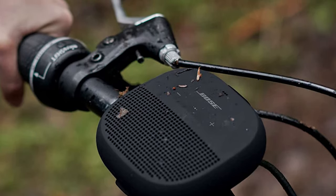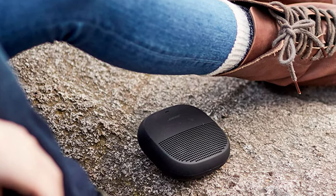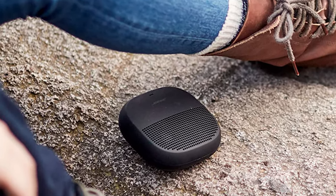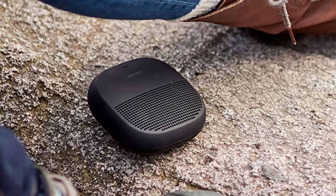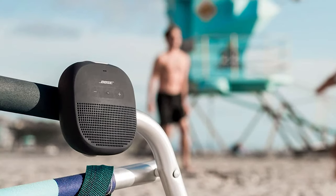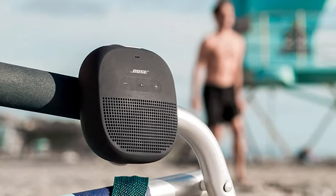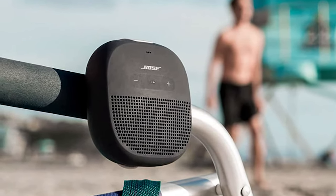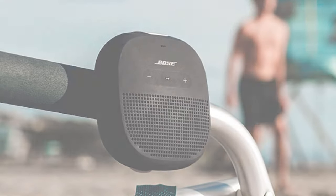It gets louder than you'd expect from a speaker this size, and while you can hear some distortion at the top end of the volume range, that's par for the course in this size category. It has a rubberized silicone exterior, integrated strap, and the usual IPX7 waterproof rating — making it great for your bike, backpack, or boat. It also features an integrated mic for handling calls or calling up your favorite voice assistant, plus built-in voice prompts to walk you through the Bluetooth pairing process.